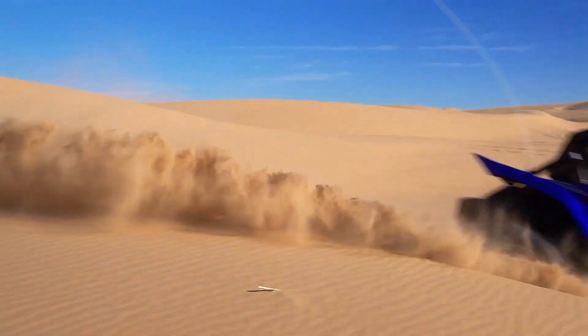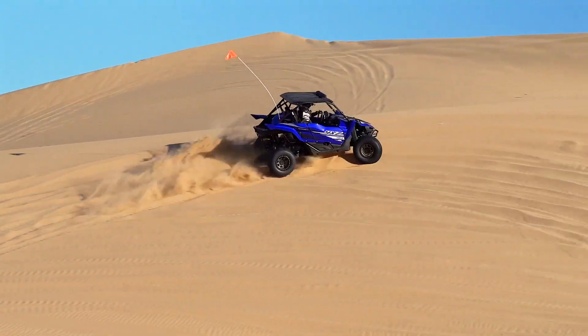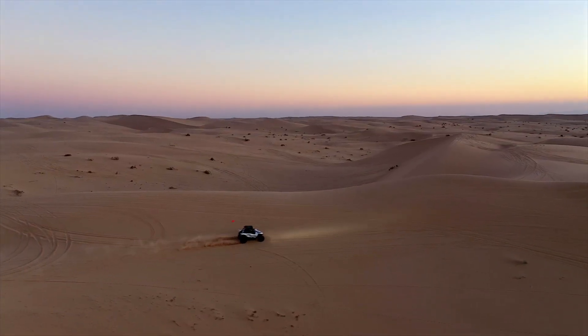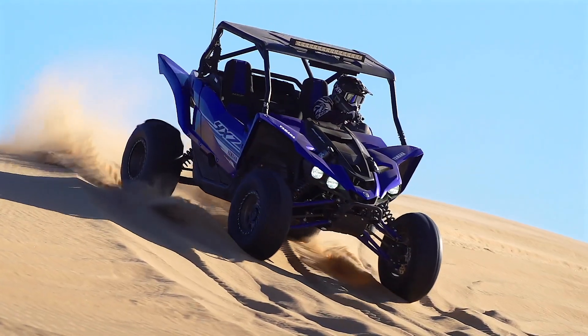The question we have to ask ourselves is: will Yamaha eventually do exactly what they did on the snow side and offer the turbo kit pre-installed right from the factory? This is what would make the most sense, and it's what eventually happened with Yamaha's Sidewinder snowmobile, which is claimed to make — ready for this — 180-plus horsepower.